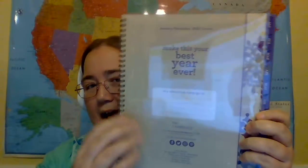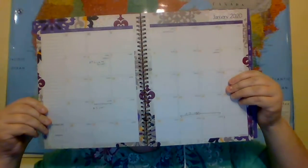When we open it up, it has an envelope where you can store stuff, but I don't really store anything in there. What I usually use it for is the months. I love the months — look at this, it's huge and it's big!